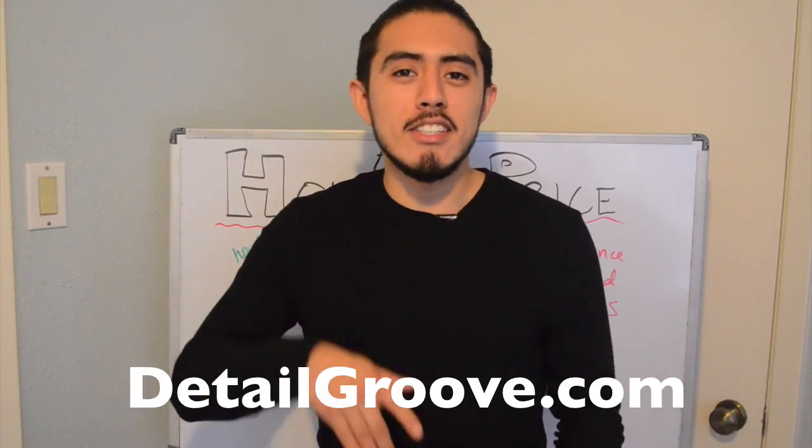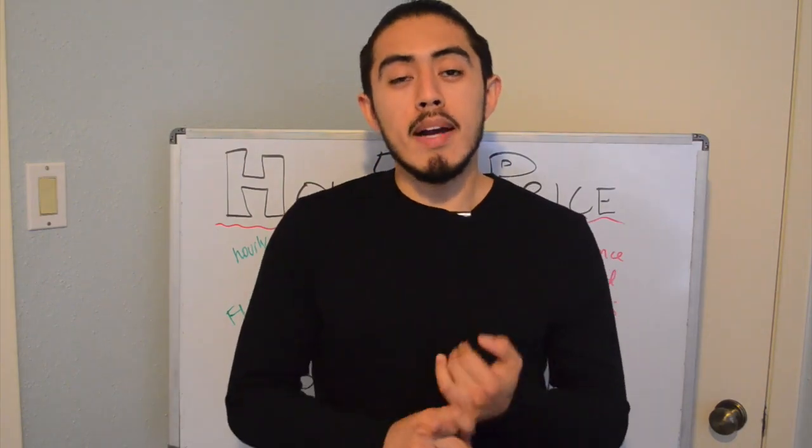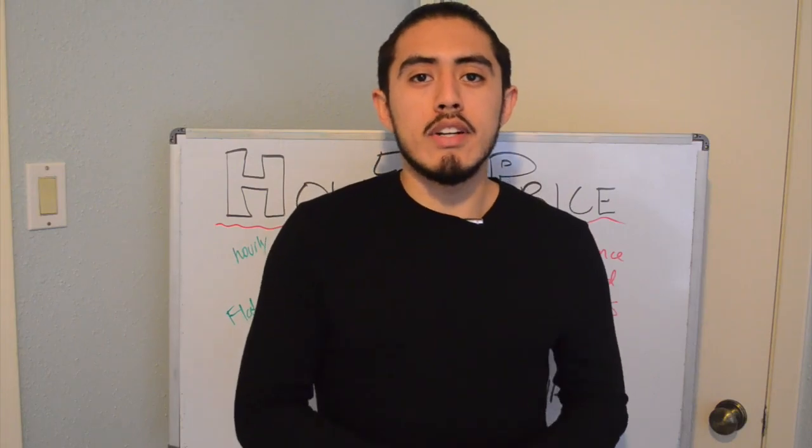Are you starting a car detailing business and you're just not quite sure what to charge? Well in this video, I'm going to cover my take on pricing your services and how you can go about pricing your services, so let's get straight into it.